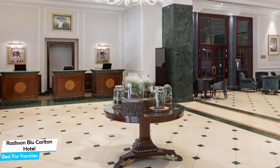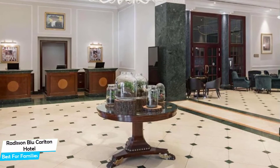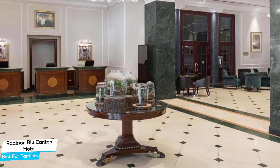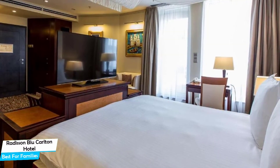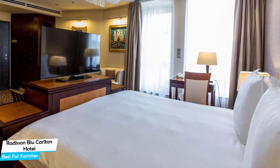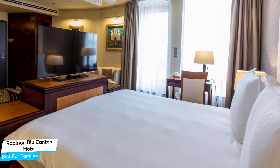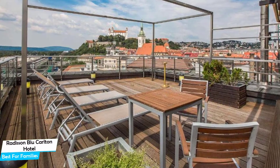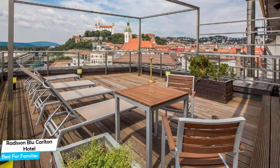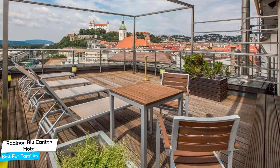Nearby attractions include B-Free Tours, Bratislava Free City Walking Tour at 0.03 miles, Nedbalka Gallery at 0.2 miles, and Bratislava Old Town at 0.1 miles. Among other things, the hotel offers its guests free high-speed internet, valet parking, fitness center with gym/workout room, bar/lounge, pets allowed, airport transportation, business center, and more.